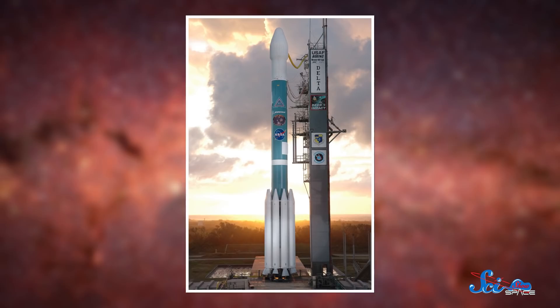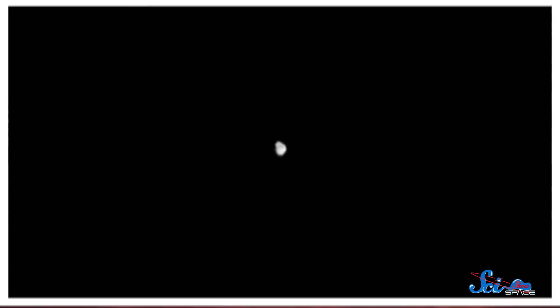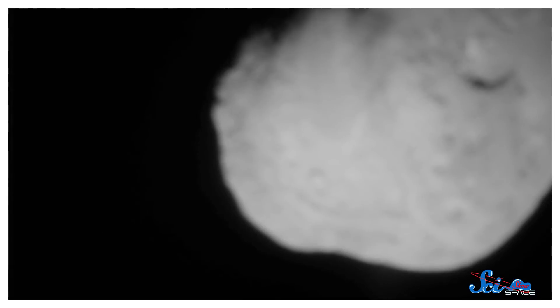On January 12, 2005, the combined pair launched onboard a Delta rocket for one of the shortest missions in modern spaceflight. Less than six months later, on July 4th, the impactor made its final approach, slamming into comet Tempel 1 at more than 36,000 kilometers per hour.